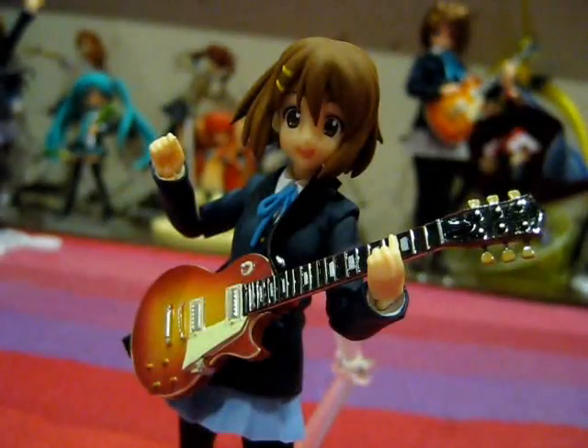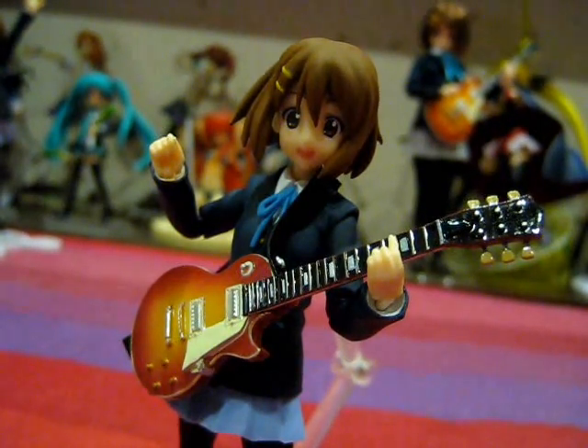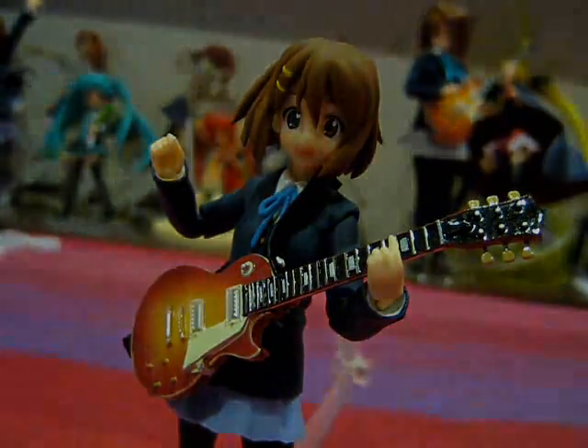In conclusion, Figma Yui Hirasawa is another great addition to the Figma line and is a stellar starter to the Figma K-On line. With great accessories, details, articulation, and accuracy, what more could you want? I am definitely going to pick up the rest of the band, and I highly recommend you do so as well. However, as I said in the beginning, these figures are selling like hotcakes. If you can get the chance to pick them up, do so. This is Acta signing off — see you guys in the next episode.